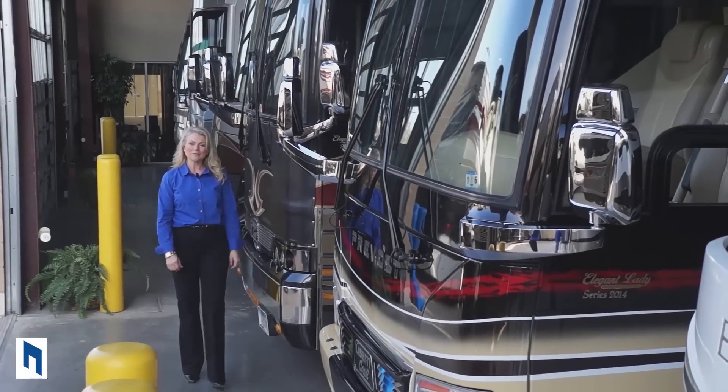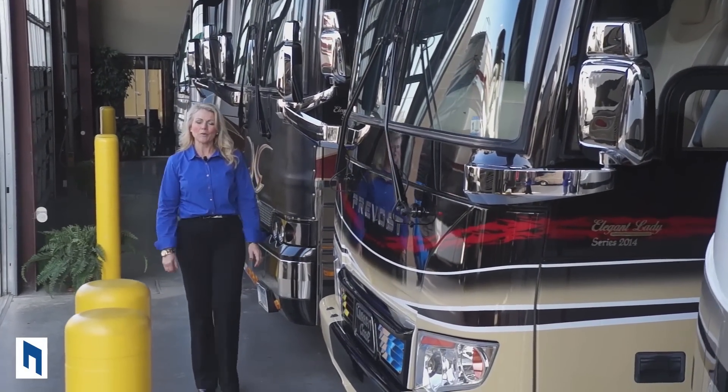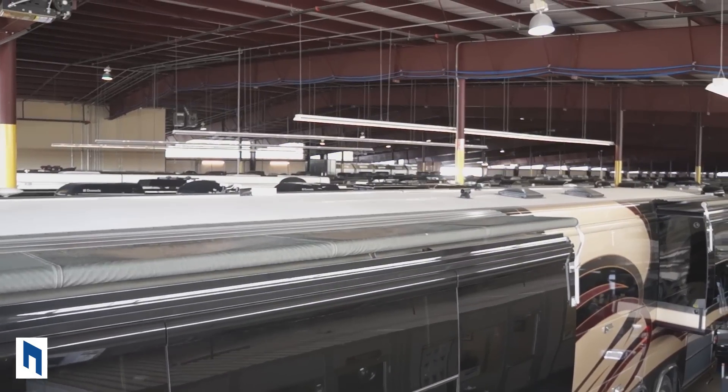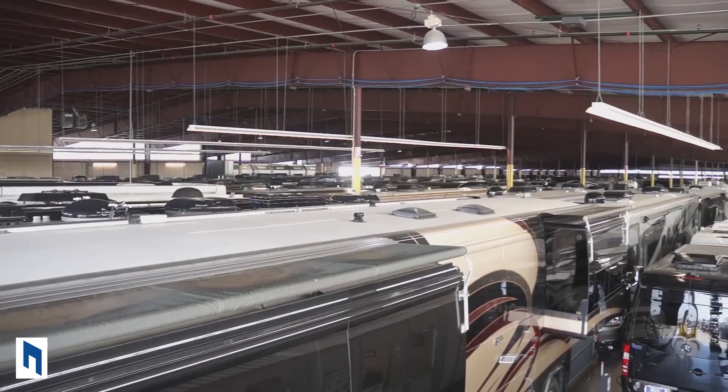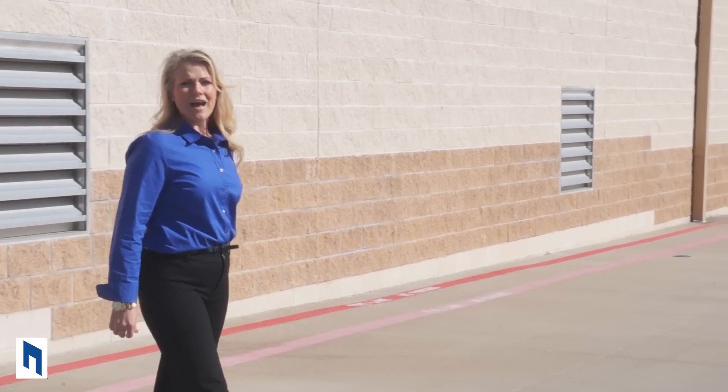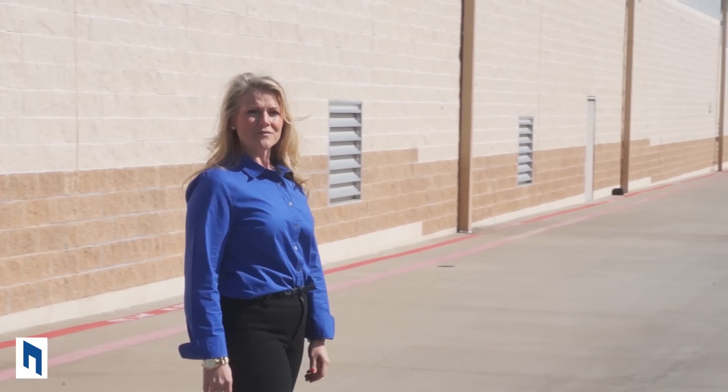Hi, I'm Angie and I'd like to welcome you to National Indoor RV Centers where we specialize in the sale, service, storage, and detailing of only high-end new and used coaches. So basically we do it all. Come take a tour with me of one of the hundreds of coaches we currently have in our inventory.